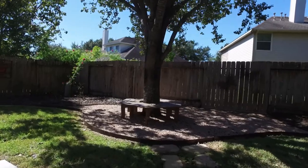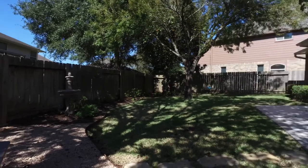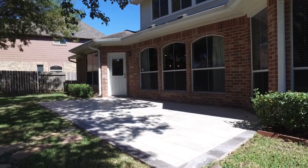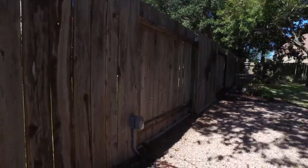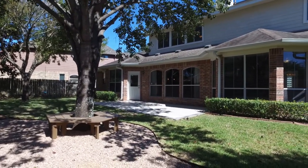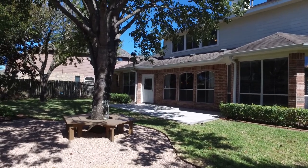Contact the listing agent today so that you can see this for yourself — every room, every inch of this home, inside and out. Your family will be safe, comfortable, and well taken care of, and isn't that what we're all looking for in a home? Thank you for taking the tour. Please contact the listing agent today for more information.